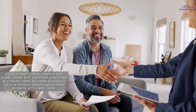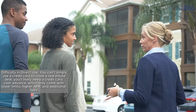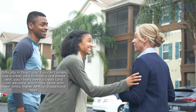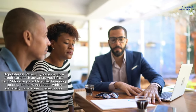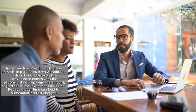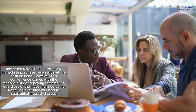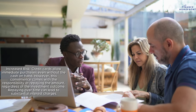Using a credit card to invest in real estate also comes with significant downsides. Difficulty in direct use: you can't simply use a credit card to close a real estate deal — you'll likely need a cash advance, which may come with lower limits, higher APR, and additional fees. High interest rates: you'll face high APRs compared to other financing options like personal loans, which generally have lower rates. Increased risk: credit cards allow immediate purchases even without cash on hand, but repaying over time can lead to substantial interest charges regardless of the investment outcome.